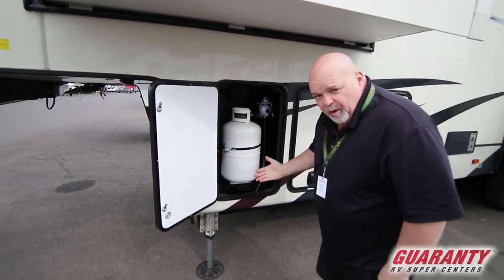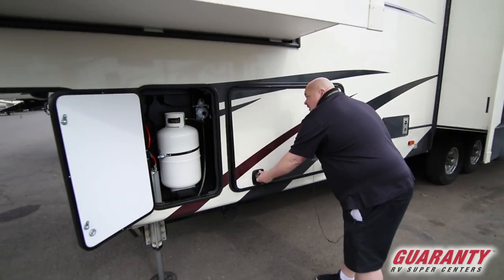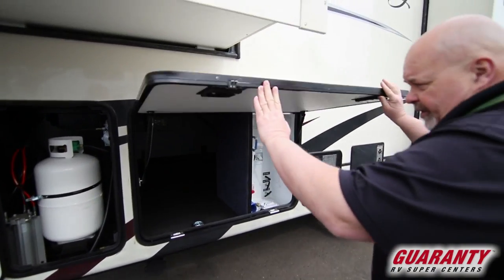In here you have one of two propane tanks, which come full from us when you purchase. Inside you notice these nice slam latches, very convenient.